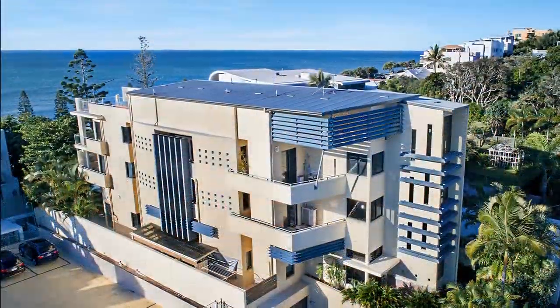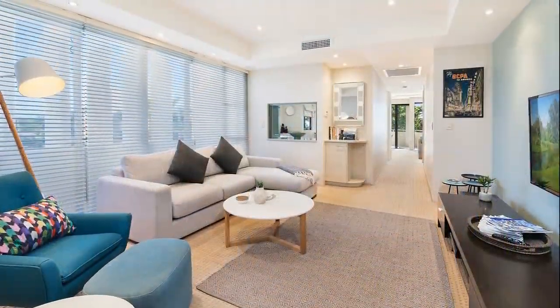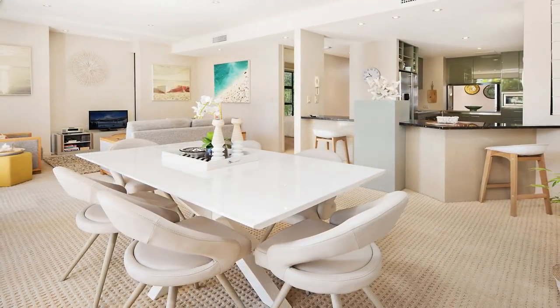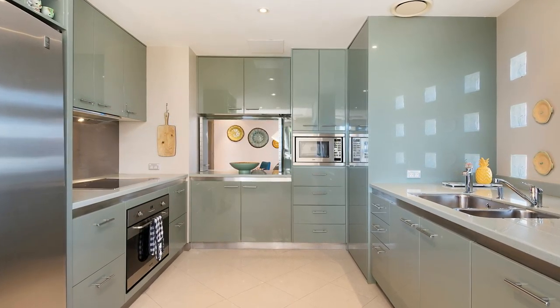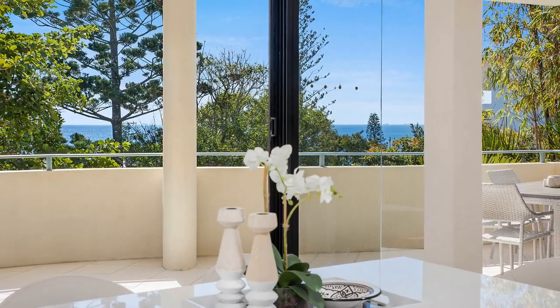Offering luxury living in a small complex of three units, you'll be impressed by the quality, security and privacy. The open-plan living area, which incorporates a full-size kitchen with a sea of granite benchtops, frames with walls of glass the leafy ocean environment and the great Pacific beyond.